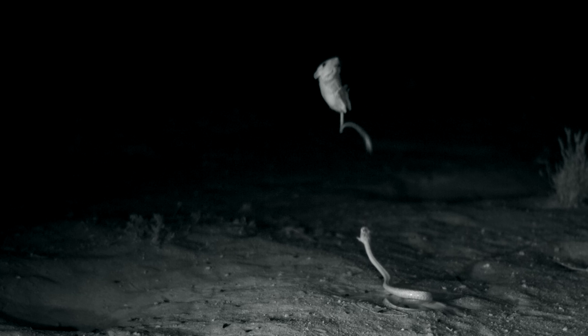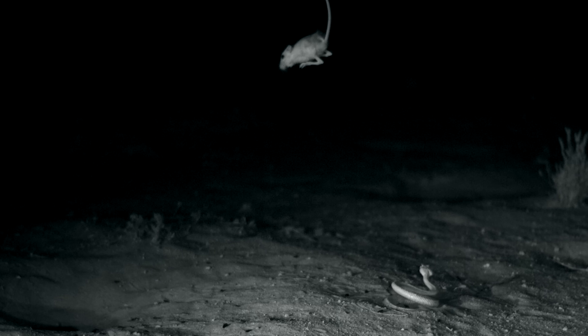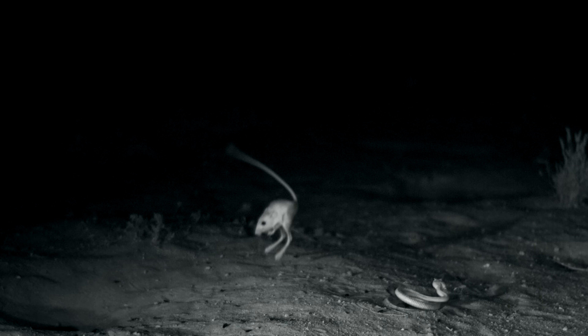See how its tail is whipping around? That helps the rat twist out of the rattlesnake's jaws, stabilize, and land on its feet.